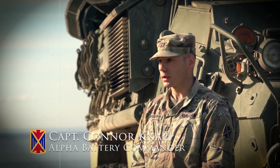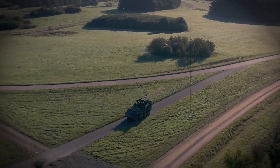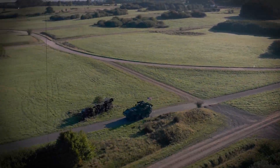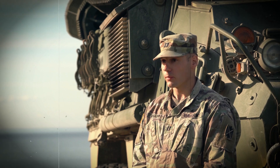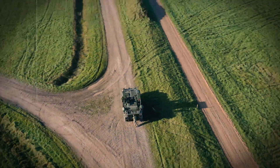Our job in SHORAD is to protect the maneuver force. Being on a Striker platform allows us that capability — to maneuver with them, to keep up with them, and ultimately to protect them from enemy UAS, rotary wing, and fixed-wing assets.